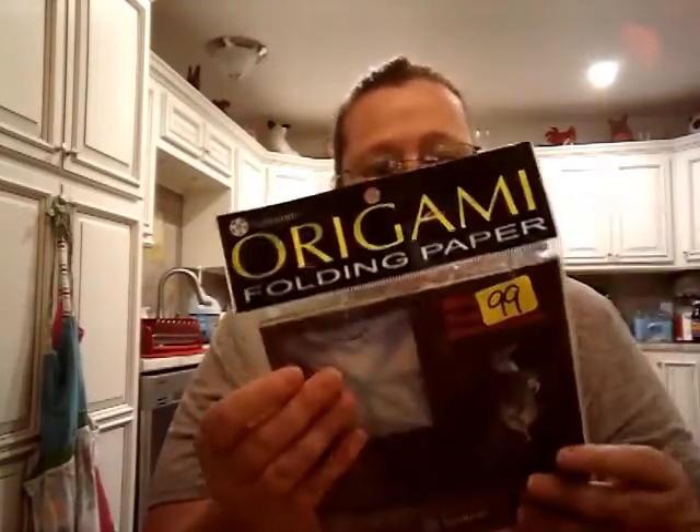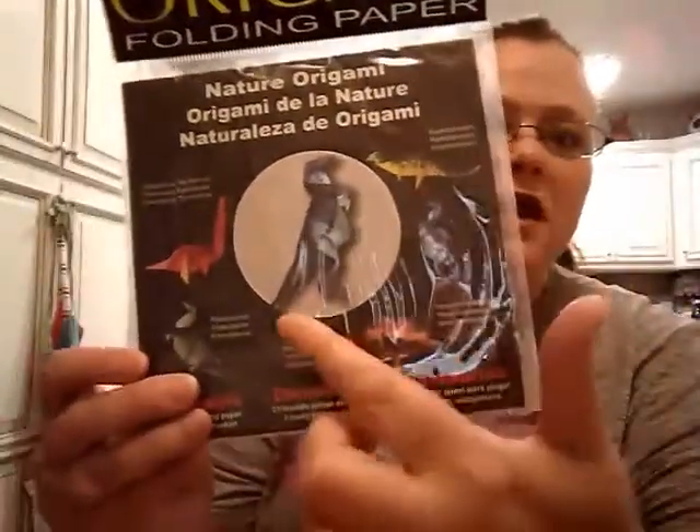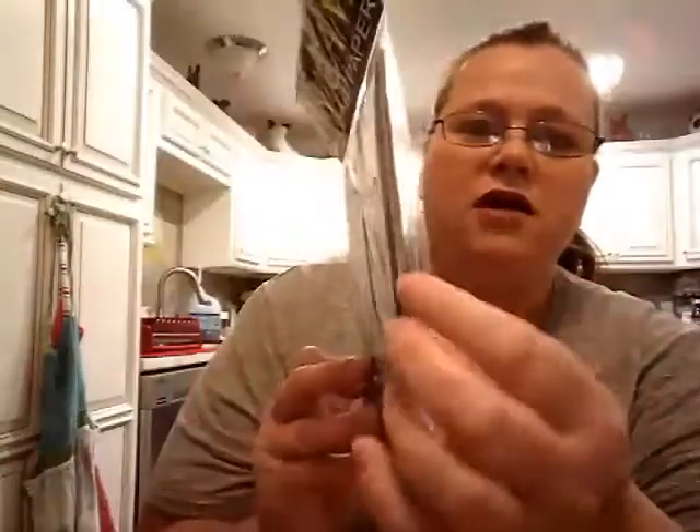I also picked up these for half price. They're little dinosaurs — it shows you how to do origami and make all these little dinosaurs. All that paper is in here, and I just thought maybe my nephew would have fun with that, just to make a dinosaur.